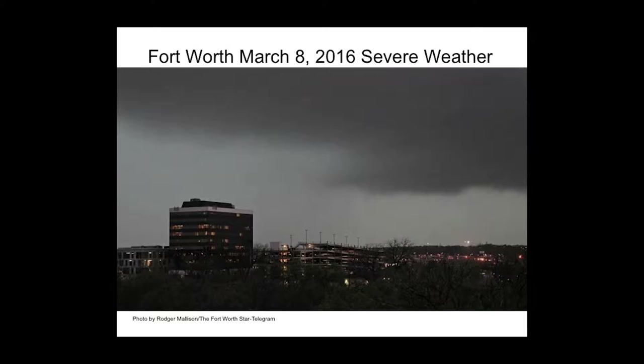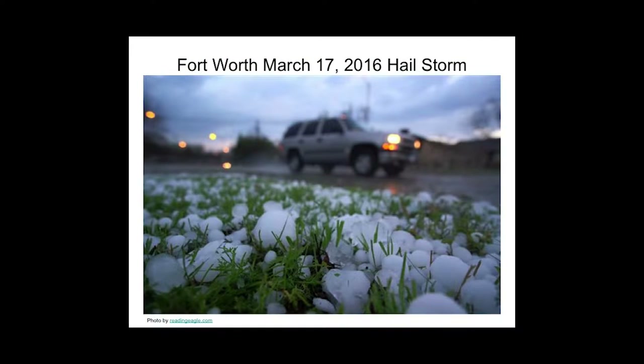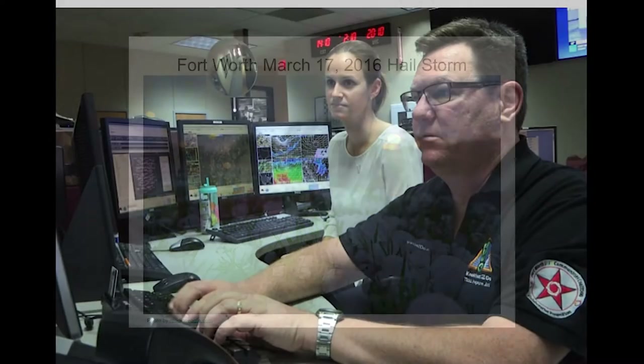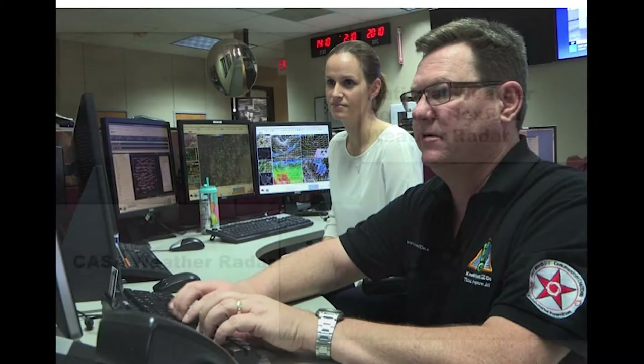Severe weather conditions are common in north-central Texas during the spring months, but they're certainly not limited to the spring. Tornadoes, heavy rainfall, and straight-line winds can sweep into an area along with golf ball or larger size hail that can damage your vehicle and roofs, destroy crops, and kill livestock. The National Weather Service Office, based in Fort Worth, uses data provided by current technology to forewarn residents of potential dangers from severe weather.